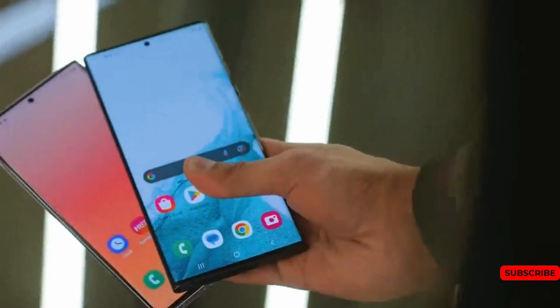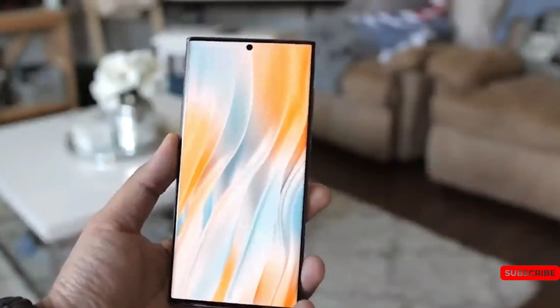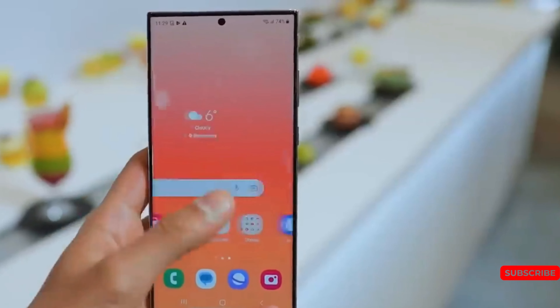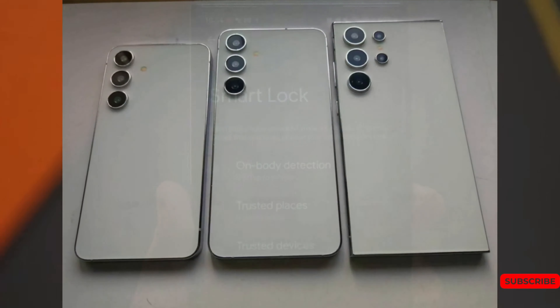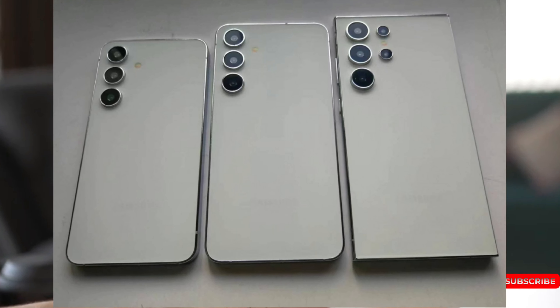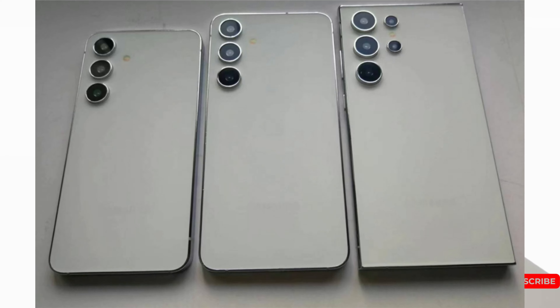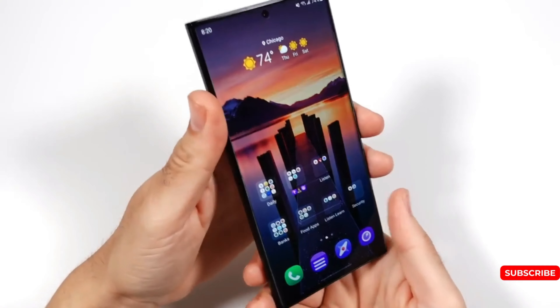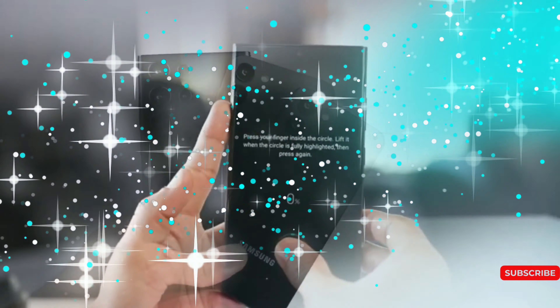Today we get a glimpse of all three flagships' designs, and it's a sight to behold. Samsung seems to stick to the same design for its flagship line, and the Galaxy S24 series is no exception. It's been like this for at least the last three years, with almost identical designs every year. It appears that Samsung and Apple may have reached an agreement that such smartphones are perfect.